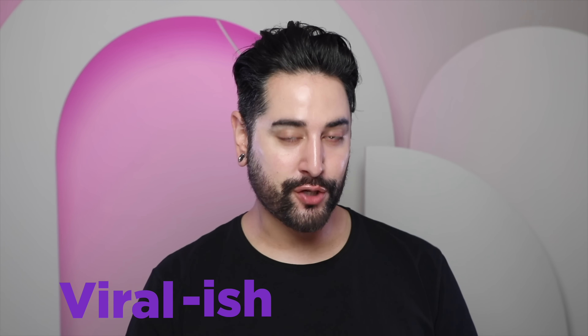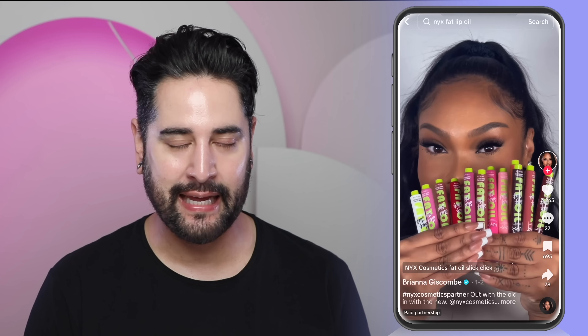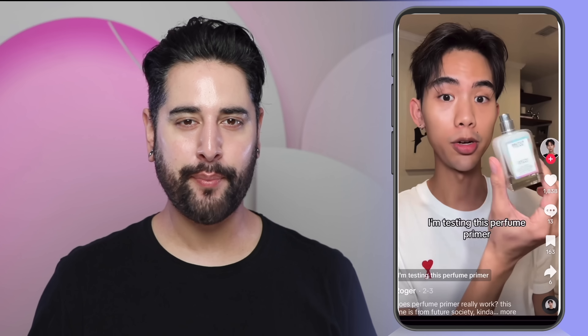Today I want to share some products that TikTok videos made me buy, and my honest opinion on those viral-ish products. We have Spider Cream, that clicky lip balm that people won't stop clicking — it's infuriating — and a serum that's supposed to help your fragrance last longer.